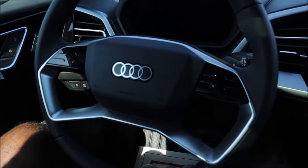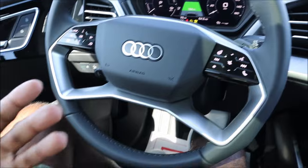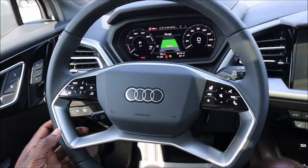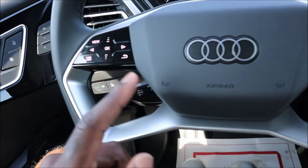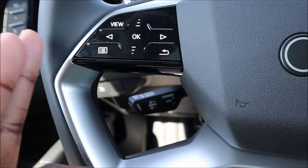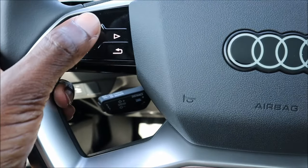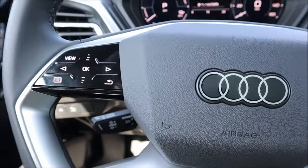To start the Q4 e-tron you just step on the brake pedal — no start/stop button needed. The steering wheel feels very premium with backlit haptic buttons that only illuminate when the car is on. Rather than individual buttons, the entire haptic panel flexes when pressed, and it knows the location of your input. On the left: driving assistance and radio controls; on the right: speedo and info controls.